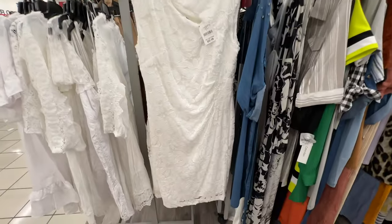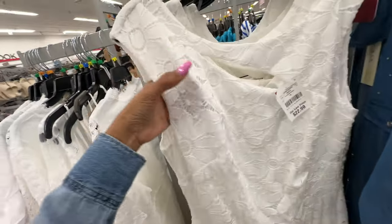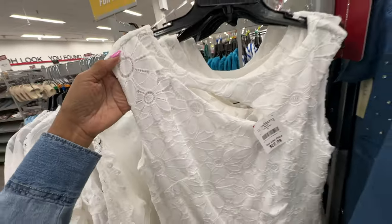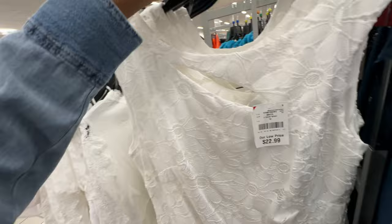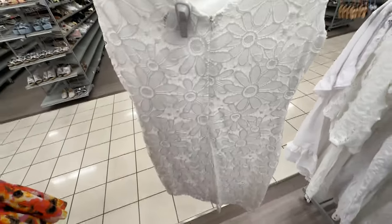Nice white lace dress — rouching on the side, a little slit in the front, round neck — $23. This is the back, zipper on the back.